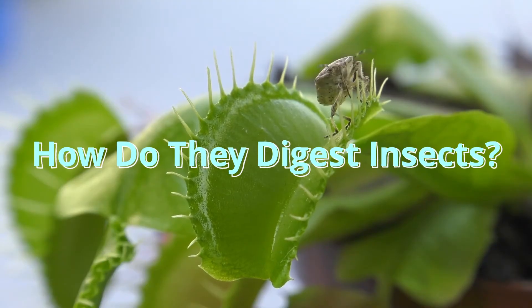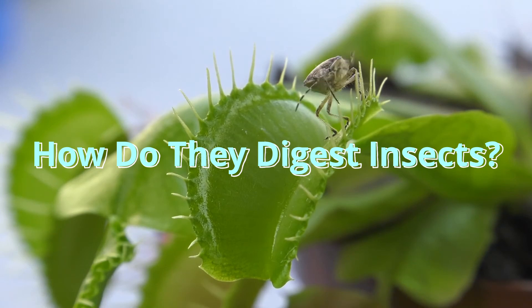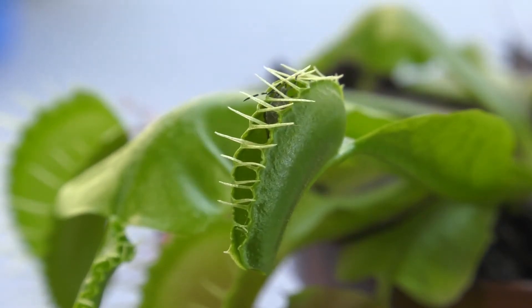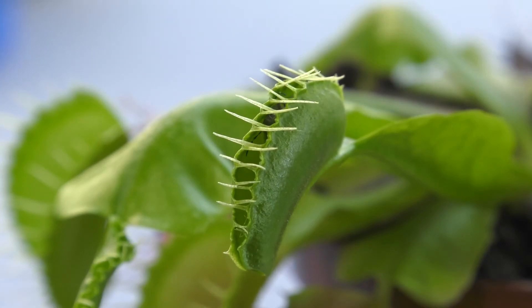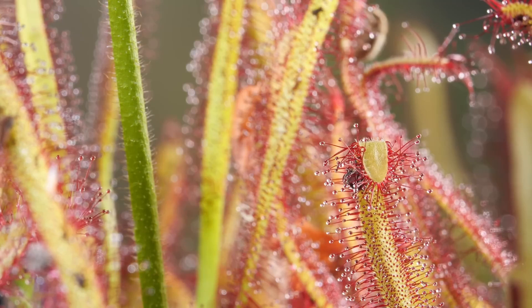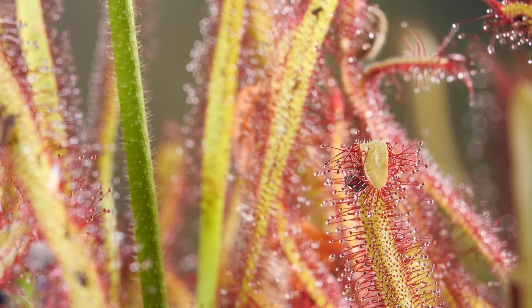How do they digest insects? Once the insect is trapped, the plant releases special juices, like stomach acid in humans. These juices break down the bug, turning it into a bug soup. Then the plant absorbs the nutrients it needs. Yum! For the plant, not for the bug.